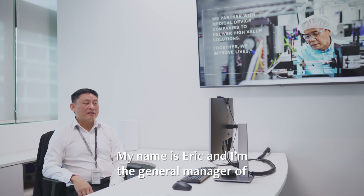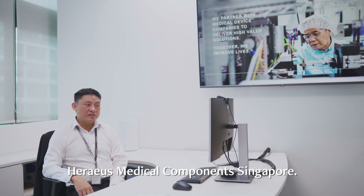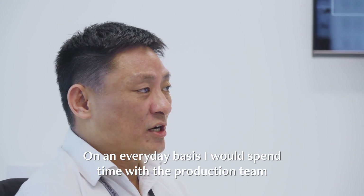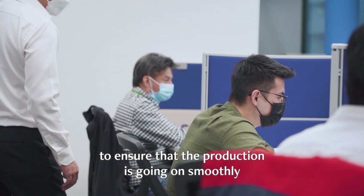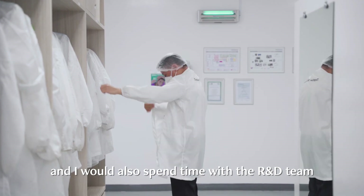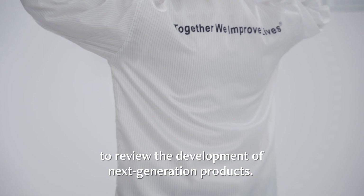My name is Eric and I'm the General Manager of Harriers Medical Components Singapore. On an everyday basis, I spend time with the production team to ensure that production is going on smoothly, and I also spend time with the R&D team to review the development of next-generation products.